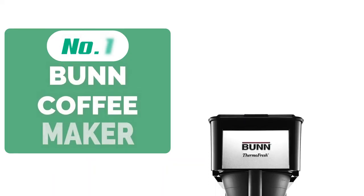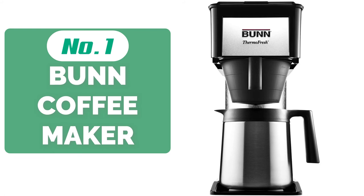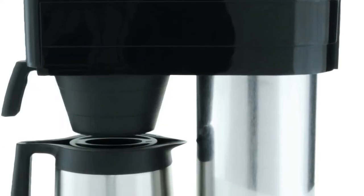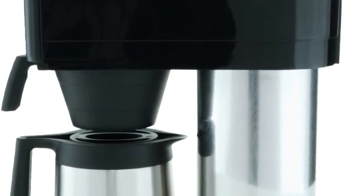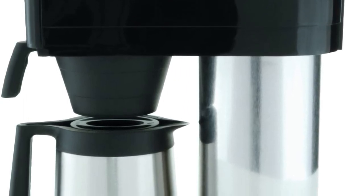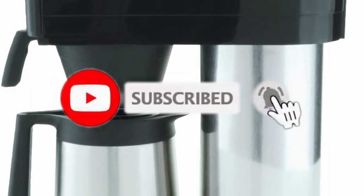And at number 1 is the Bunn BT Velocity Brew Coffee Maker. As you might expect from Bunn, this 10-cup home coffee machine is as thoughtfully engineered as it is tastefully designed. It doesn't waste any time in the performance of its duties, brewing a full 10 cups of delicious, robust coffee in just over 3 minutes. When it comes to brewing coffee, Bunn has been at it a long time and they've poured just about everything they know into this outstanding value product.